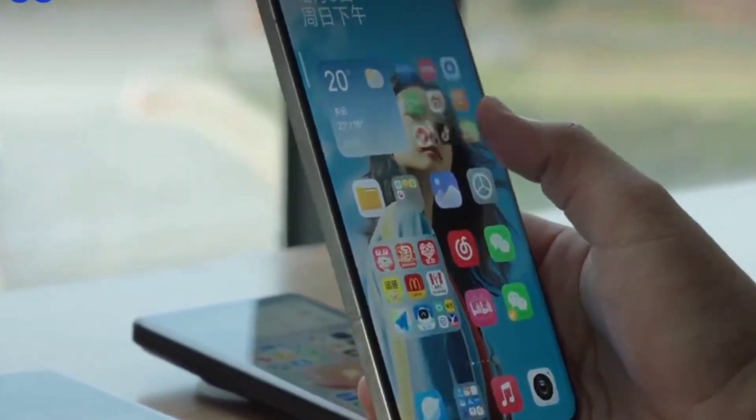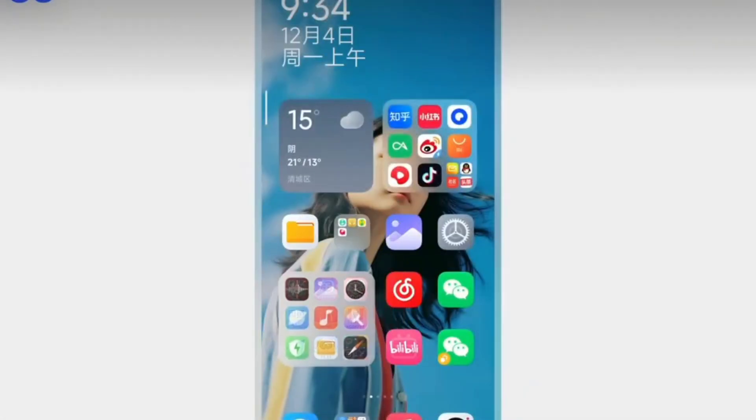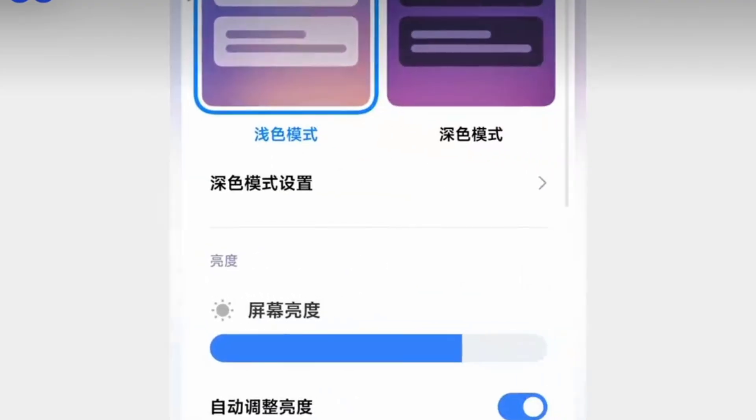One of the biggest changes is a redesigned recent app screen. It has a style similar to iOS, with a layout that makes multitasking clearer and faster.